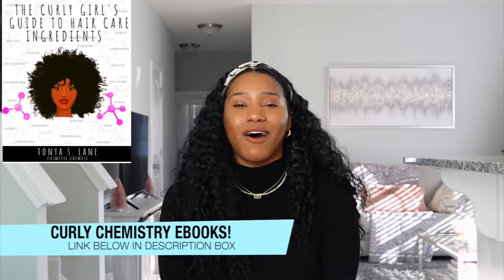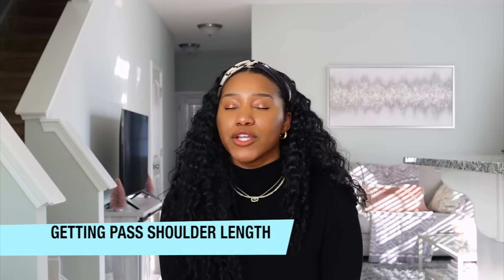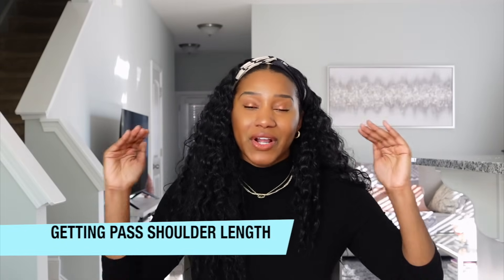Hey YouTube, what's going on? Super excited for this video. If you are new to my channel, welcome — I'm so glad you are here. I am a cosmetic chemist and I'm here to help you understand your hair ingredients and products from a cosmetic chemist perspective. I also help entrepreneurs start hair care lines. Today we are talking about why your hair has not grown past shoulder length.